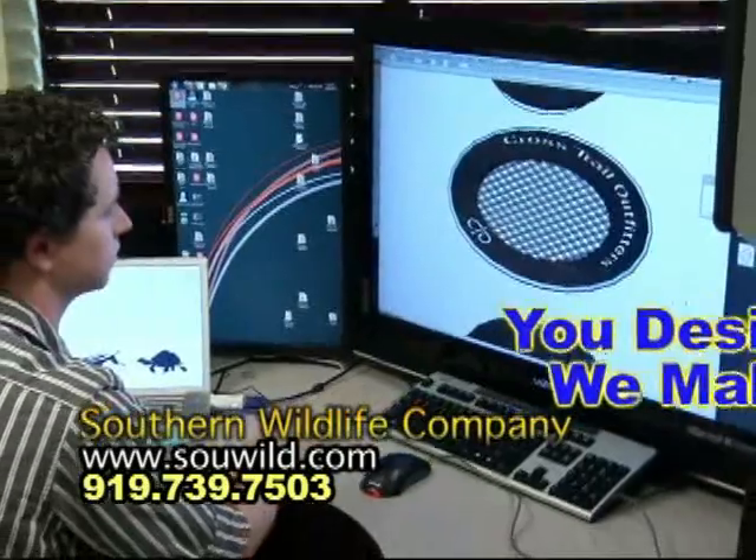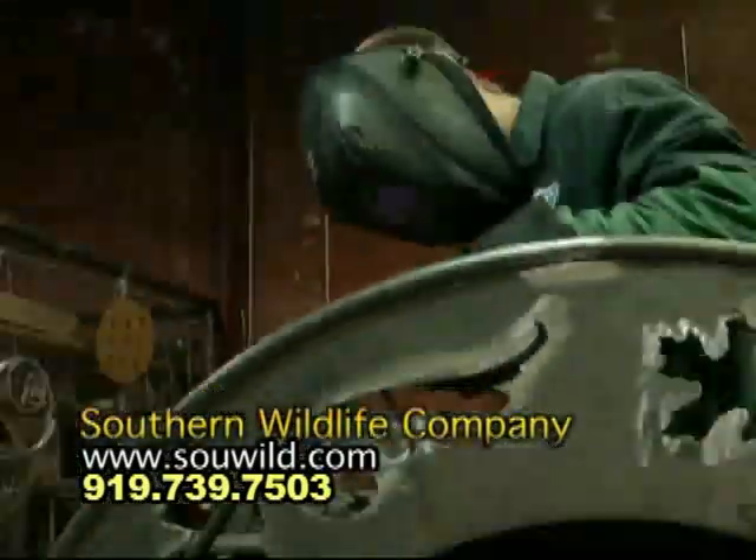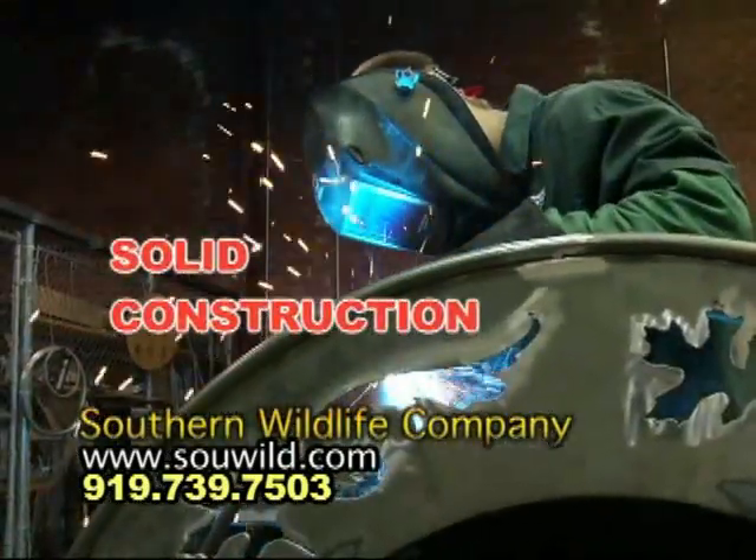I love my Gathering Pot from Southern Wildlife Company. As you can see, it is a family magnet. The Gathering Pot is made by your friends at Southern Wildlife Company, constructed from the finest quarter inch carbon steel.